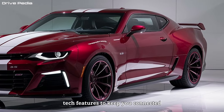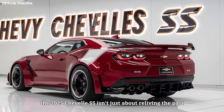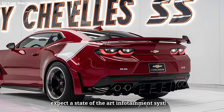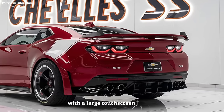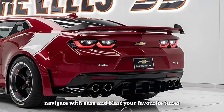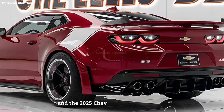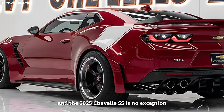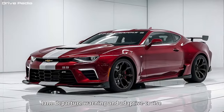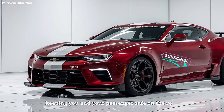The 2025 Chevelle SS isn't just about reliving the past — it's about embracing the future. Expect a state-of-the-art infotainment system with a large touchscreen display, allowing you to stay connected, navigate with ease, and blast your favorite tunes. Chevy is known for its driver assistance technology, and the 2025 Chevelle SS is no exception. Advanced safety features like automatic emergency braking, lane departure warning, and adaptive cruise control are expected to be available, keeping you and your passengers safe on the road.